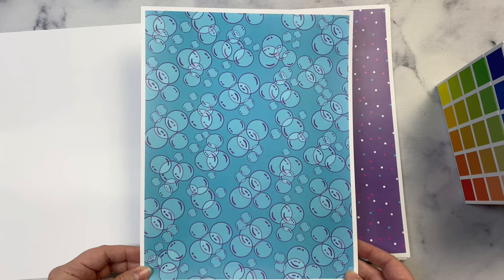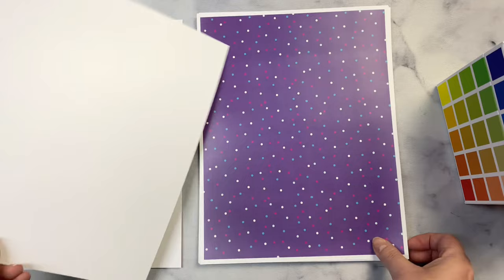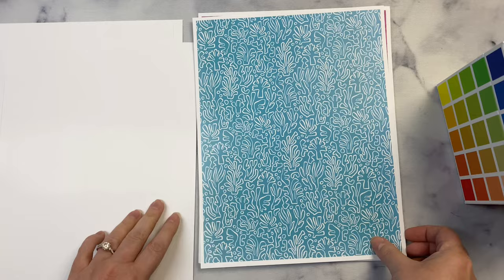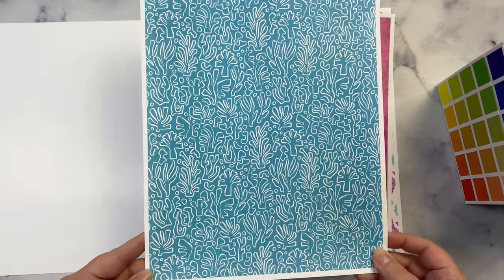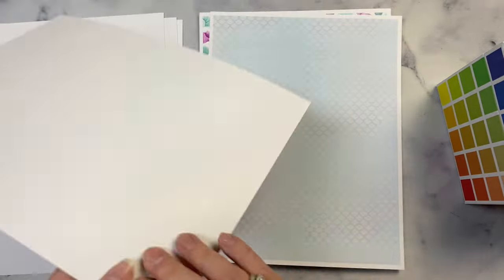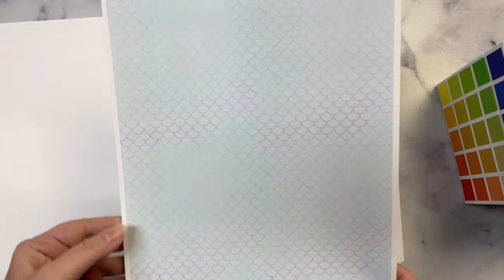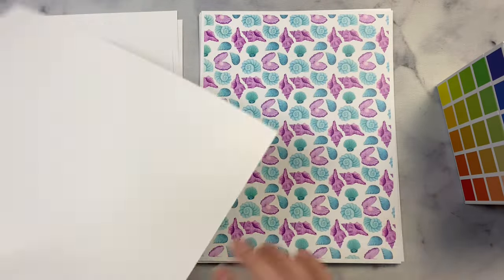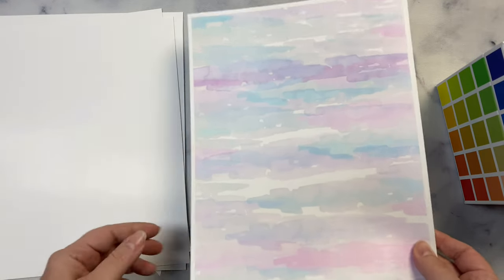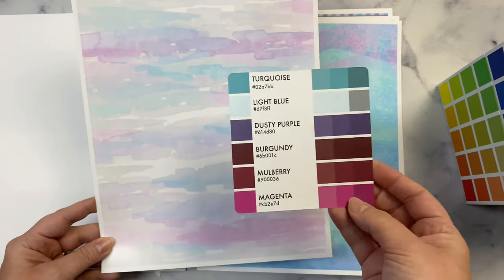I decided to do full 8.5 by 11 inch papers this time because I like to utilize the whole sheet and have some extra panels to work with. Quite a few people have asked me what type of printer and paper I use. This is 80 pound semi-gloss card stock that I buy from Amazon. I changed the settings on my HP Color LaserJet printer — it's an MFP M180 NW — so that it prints slower than usual by choosing glossy card stock in the preferences before printing the PDF. I love how vibrant the colors are, and I don't have to worry about the colors rubbing off like I've had happen with regular card stock.